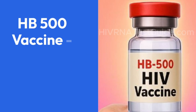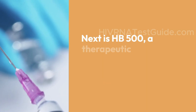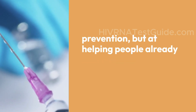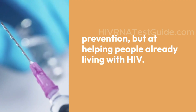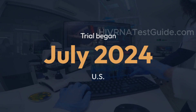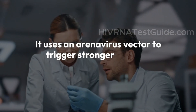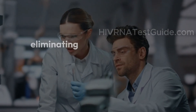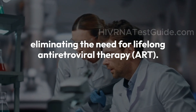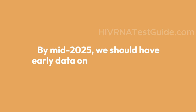Next is HB500, developed by Hukipa Pharma and Gilead — a therapeutic vaccine aimed not at prevention, but at helping people already living with HIV. This vaccine is in phase 1b, and the trial began in July 2024 in the US. It uses an arenavirus vector to trigger stronger immune responses, potentially reducing or eliminating the need for lifelong antiretroviral therapy (ART). By mid-2025, we should have early data on how effective it is.